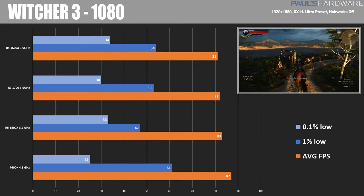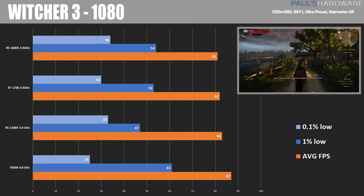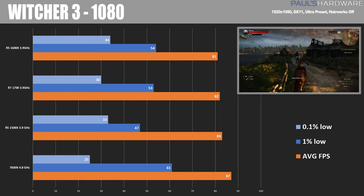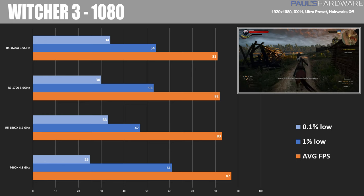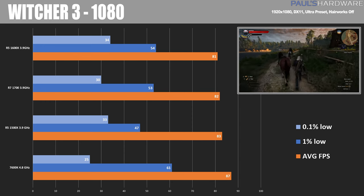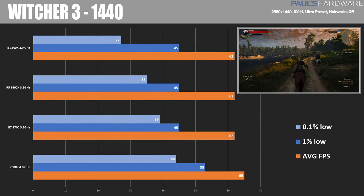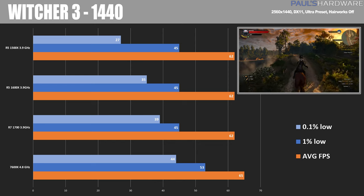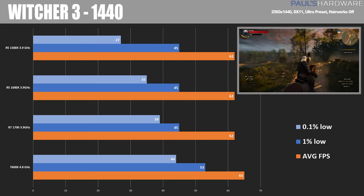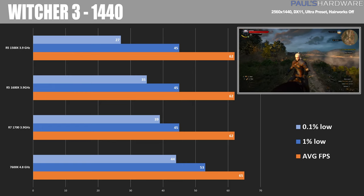Witcher 3 at 1080 saw roughly equivalent scores across all chips with a step down as you go down the line. The 1500X actually outperformed the 1700 and 1600X here, which was interesting, though performance isn't far off for any of them. The 7600K came away with the best average frame rate but again had the worst 0.1% low score. At 1440 the game becomes more GPU bound, with the 1500X coming in last and the 7600K winning by about 3-4 frames per second.